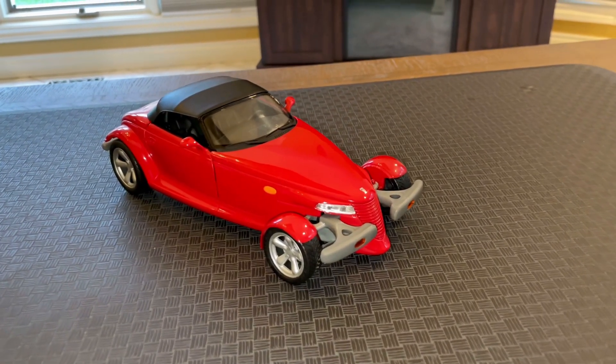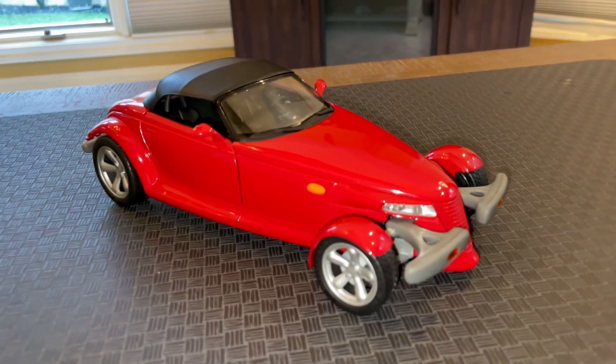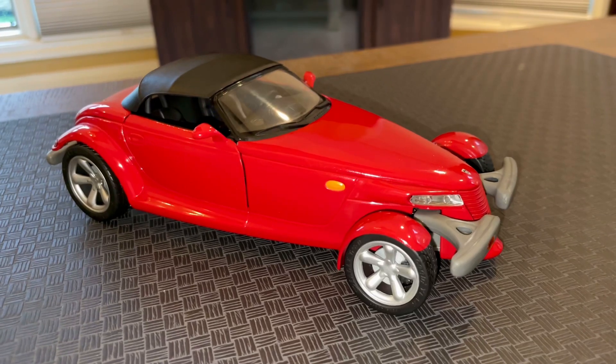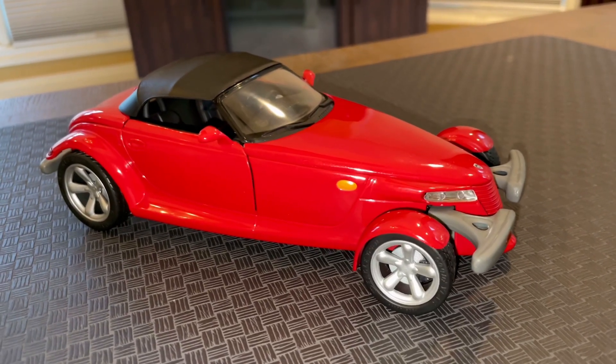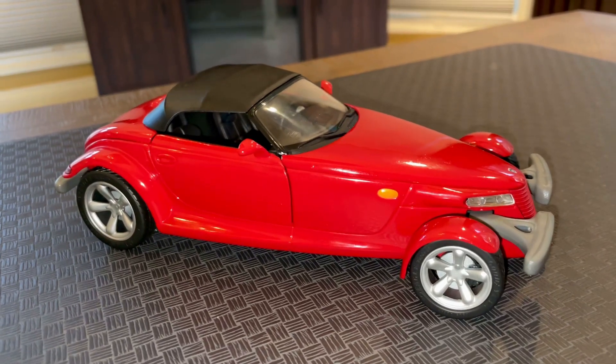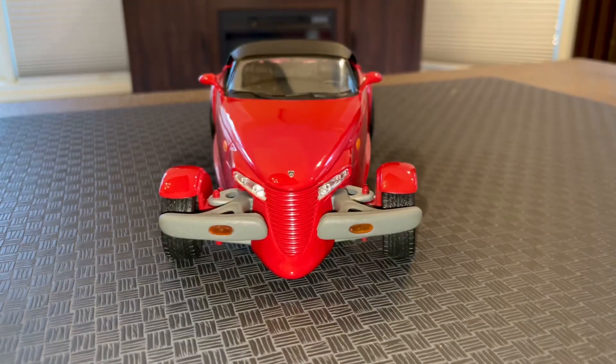Hello friends and welcome back. Today we are reviewing another diecast car. This one is made by Anson, which is based in Hong Kong, and most of their production is in the 1/18 scale, just like this one here.